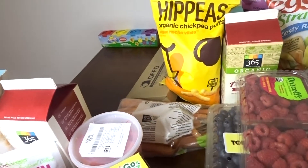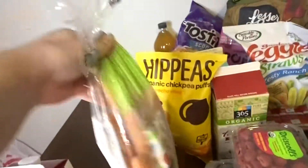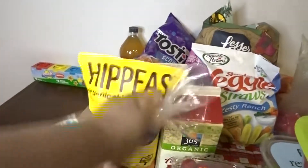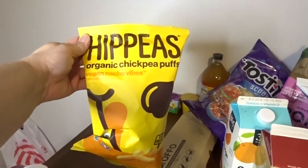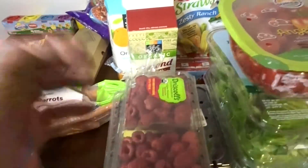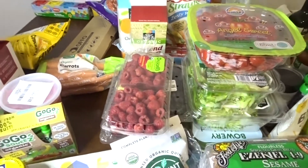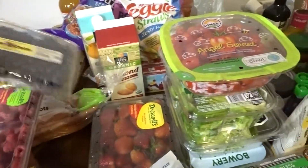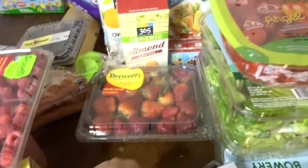If you guys have any questions just comment down below and I'll answer them and let you know how much things were. All this was from Whole Foods and we did a pretty good job with the spending and getting what we need for healthy purposes. We got some raspberries, blueberries, strawberries, tomatoes, and some butter lettuce.